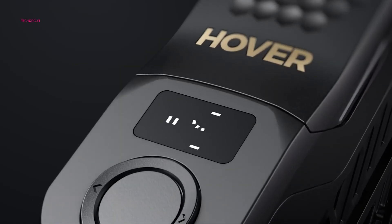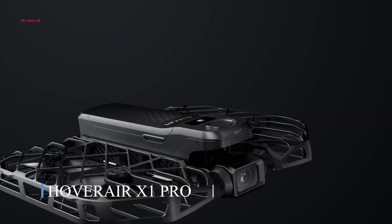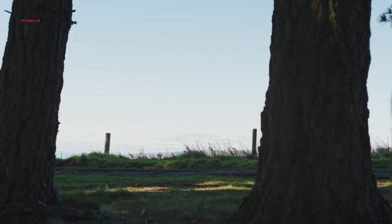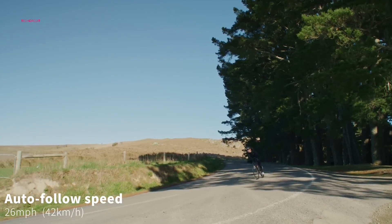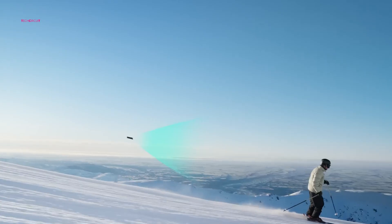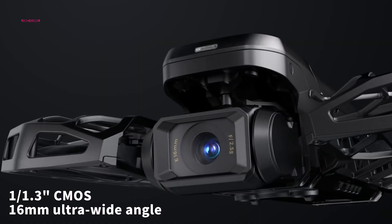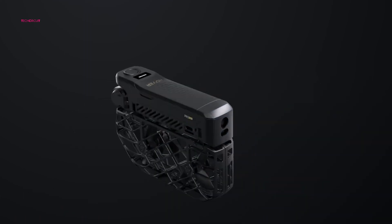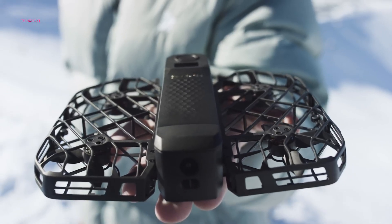If you're new to drones and just want a fun, easy way to capture your adventures from the sky, the Hoverair X1 Pro is a fantastic choice. Think of it as a high-tech upgrade to a selfie stick, with smart subject tracking that follows you while you run, cycle, or hang out at the beach — no piloting skills required. This compact drone launches straight from your palm and is ready to shoot crisp 4K video within seconds of unboxing. It's a more advanced version of the original Hoverair X1, and while it's around 50% heavier, it still weighs just 191 grams and folds down small, with protected propellers for safer flying.